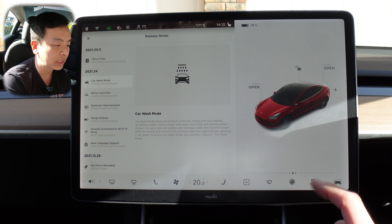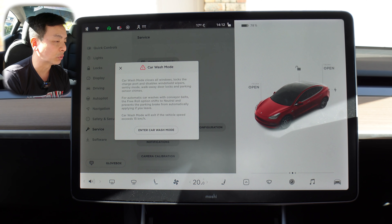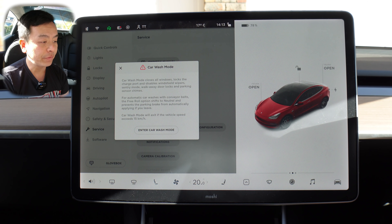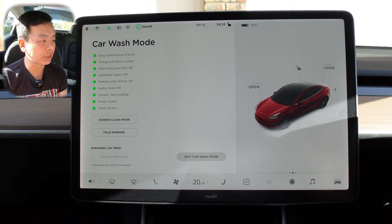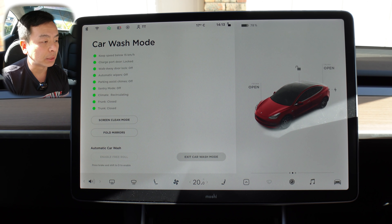Let's do that right now — controls, service, car wash mode. Let's press that. Car wash mode will exit if the vehicle speed exceeds 15 kilometers an hour — important point to note. Let's press enter car wash mode. I just heard all the locks click around me. The air conditioning has gone up. Let's have a look at the features included with car wash mode. Keep speed below 15 kilometers an hour.